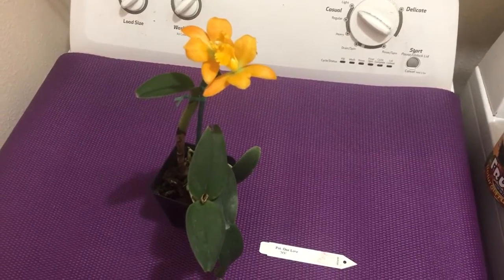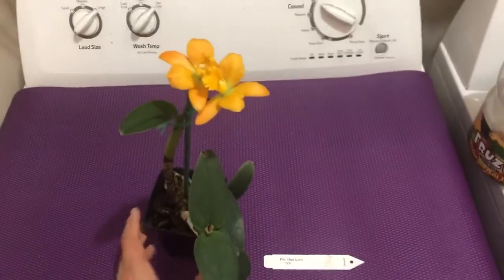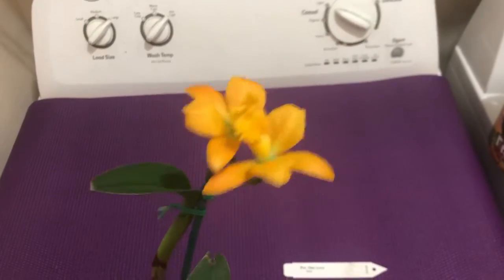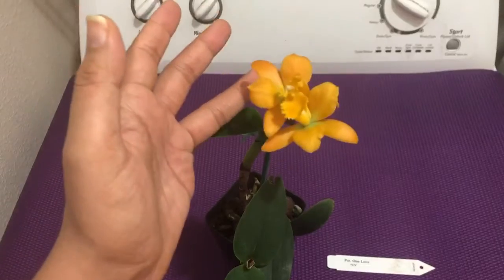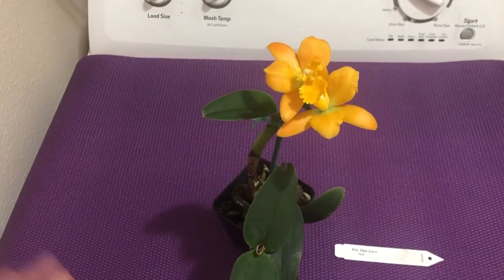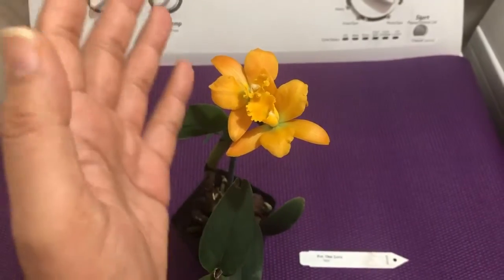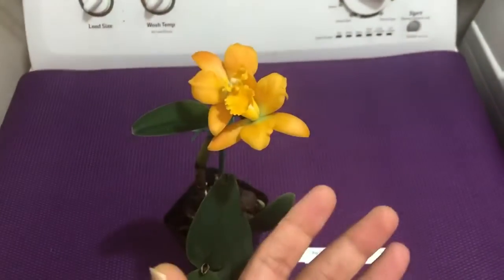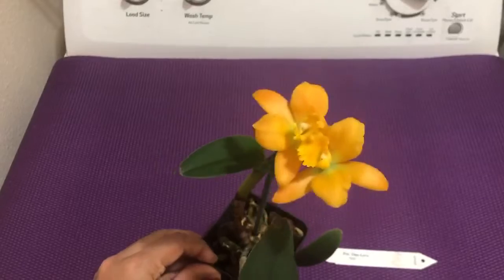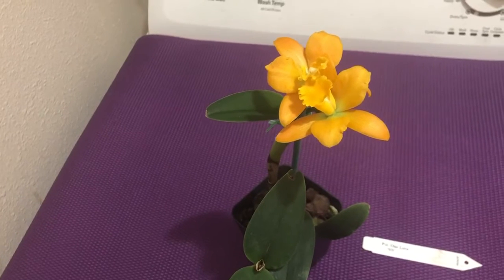Hello everyone, welcome back. Today I'm going to give an update on this orchid. I already took a video for this orchid about 10 days ago, when I had one flower fully open and the second flower just about to open. If you observed that video, both flowers were not the same color — one had a rich yellow color while the other had a light yellow color.